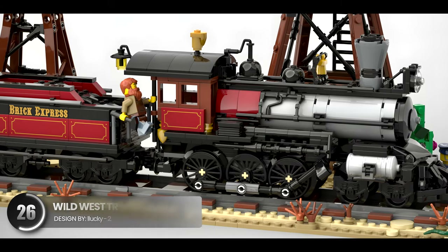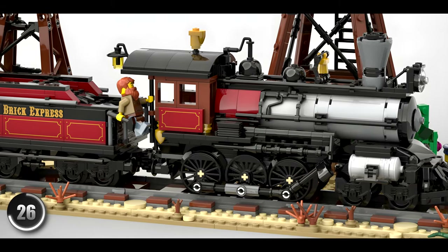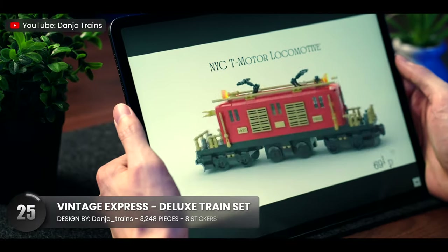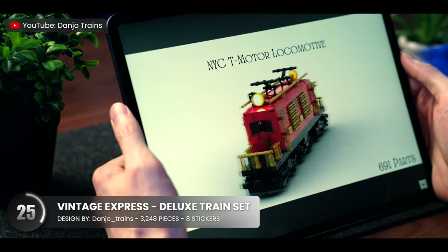Not only does this catch your eye with the red, black, and silver, but you also get these additional elements on the side that bring everything together. Speaking of trains, this one is straight out of a shopping mall during the holiday season.